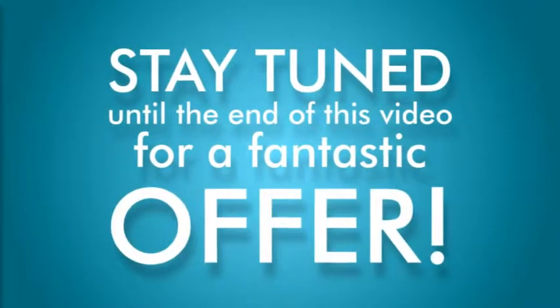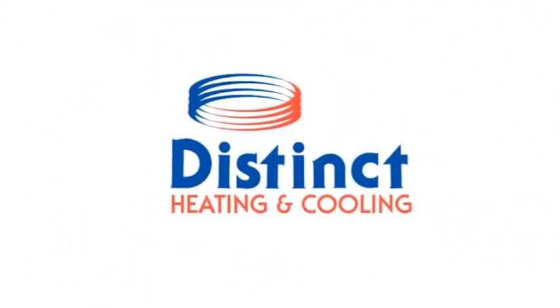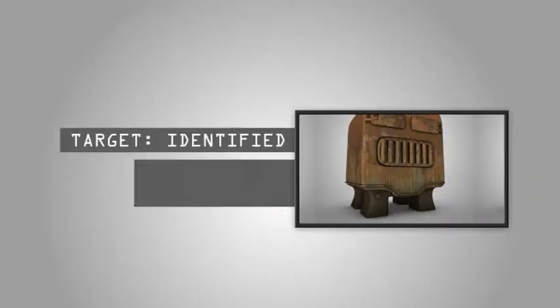Please stay tuned until the end of this video for a fantastic offer. Is your utility bill hitting the roof? A worn-out furnace could be the culprit.